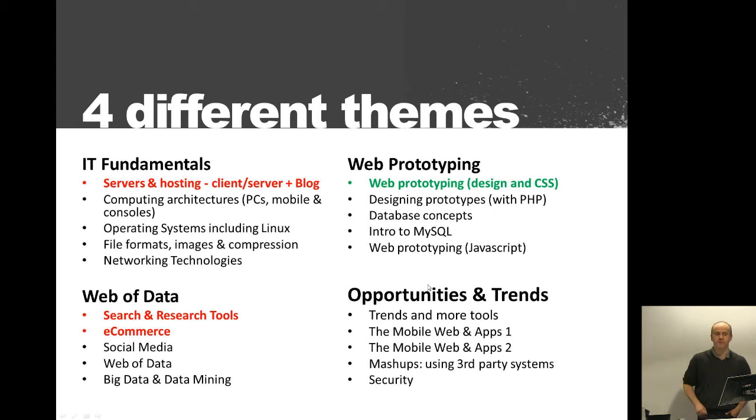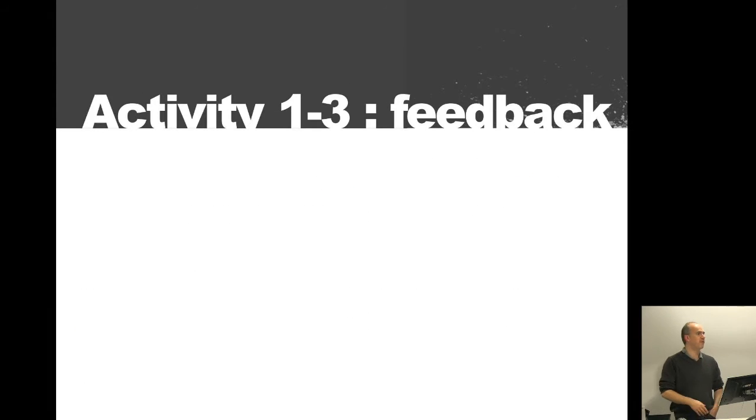We'll be looking at web prototyping, starting with some basic tools which are HTML and CSS, and then we're going to build up on that knowledge.